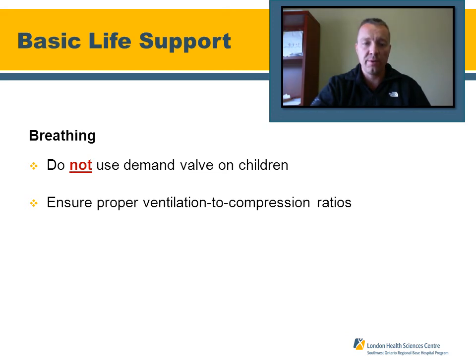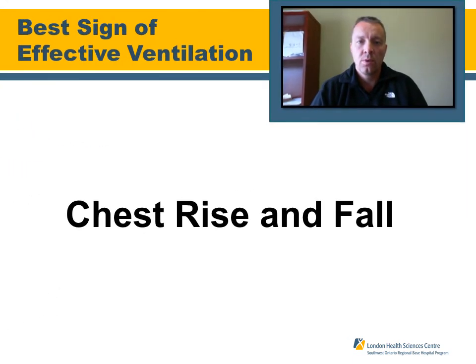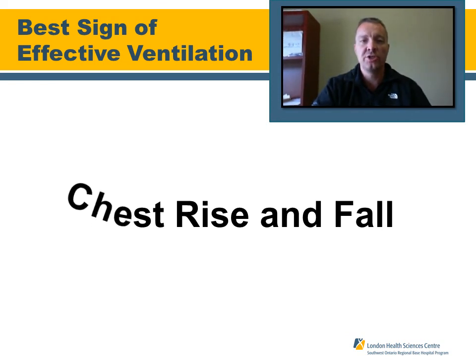Continuing with breathing: do not use a demand valve on children. Always ensure the proper compression-to-ventilation ratio. The best sign of effective ventilation in pediatric patients is good chest rise and fall.